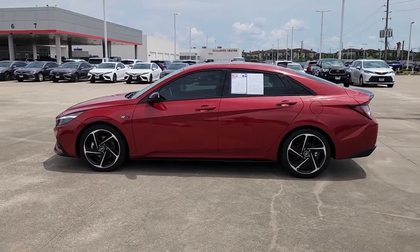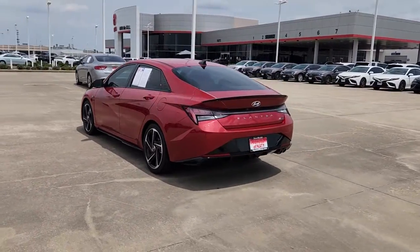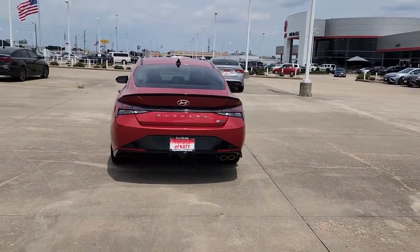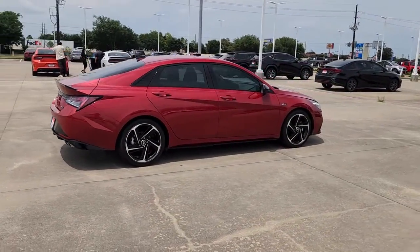Get acquainted with the 2021 Hyundai Elantra. This vehicle is an outstanding buy with fewer than 15,000 miles on the odometer. Start your day in smart style in this feature-packed Elantra.